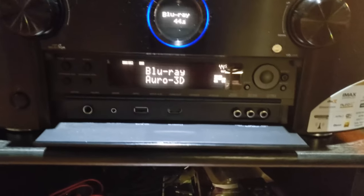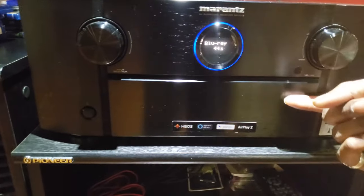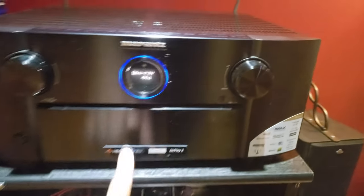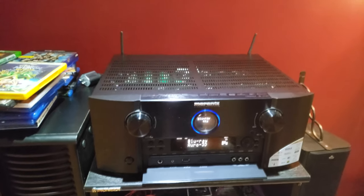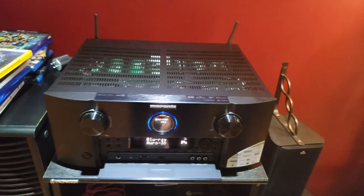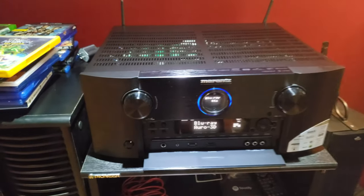Down here it looks like a VCR — like a retro style, right? You can close it up and it looks all modern and sleek finish, and then you push this part right here and it goes down, which is really badass. This receiver is so savage.